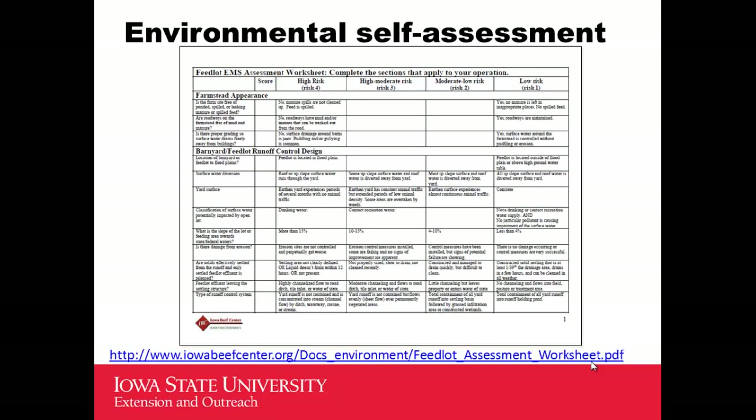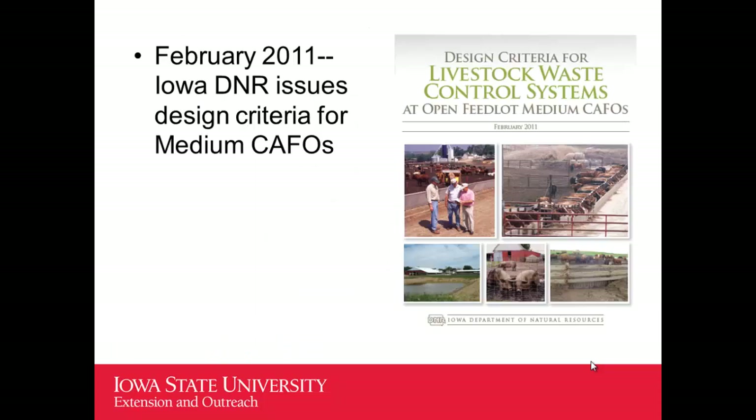We had simple things like a self-assessment — just a paper version. It's only six pages long of self-assessment steps. It was available through the Iowa Beef Center and it's linked from the manure management action group website. Not a very complicated thing — it's not a model, it's just a paper form that producers can walk through below their feedlots and look at things that they're doing.